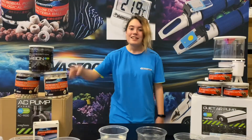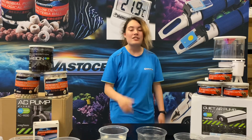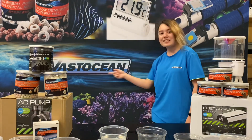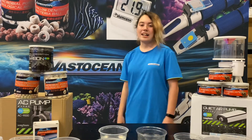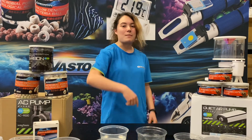Don't forget to ring that bell, drop a like, and smash that subscribe button. And also, don't forget to check out www.vastoceaninc.com for any aquarium needs that you guys may have. And as always, stay swim, you guys.